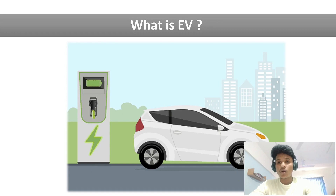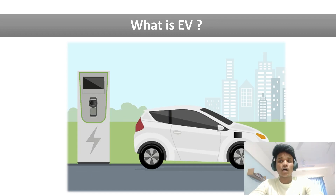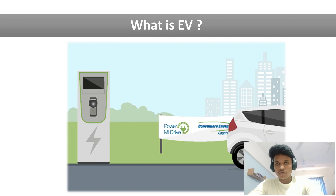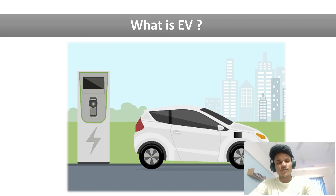This zero-emission benefit is one of the biggest advantages of electric vehicles, which is why many people are switching to them nowadays. However, it is not completely true that electric vehicles are totally harmless for the environment, because there are some factors which also affect the environment. We will discuss those factors later in this video.